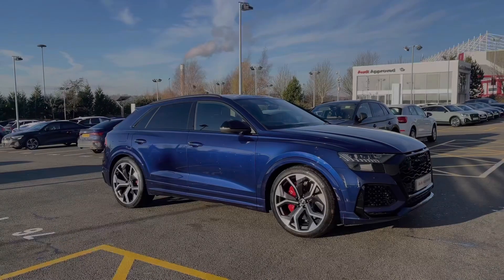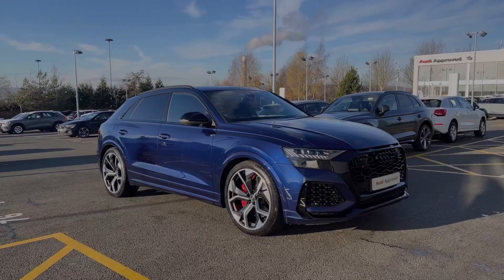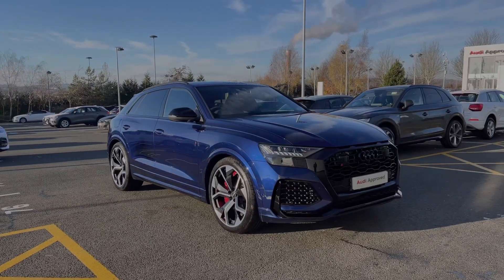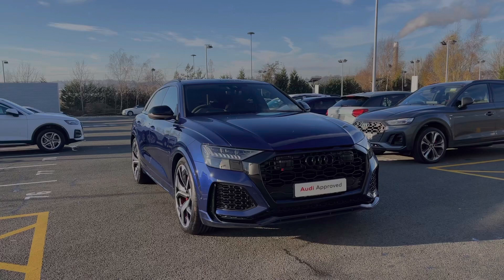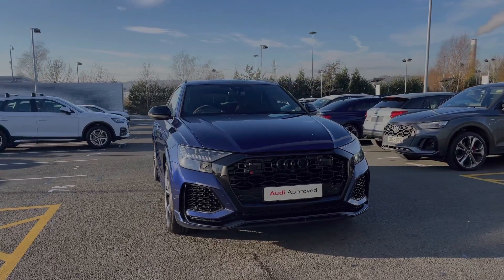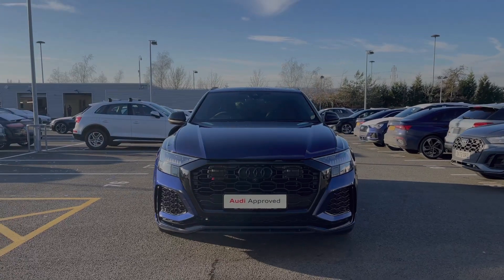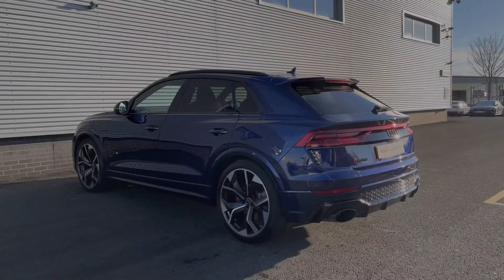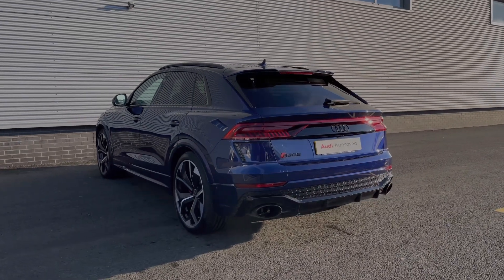Hello, my name is Ben from Stoke Audi and today I'm going to be talking you around this Audi approved used vehicle. This is a top of the line Audi RS Q8 Vorsprung, finished in the upgraded Novara Blue metallic paint. The car features a 4-litre V8 engine producing 600 PS, getting you from 0 to 62 miles an hour in as little as 3.8 seconds. This is a 2022 model with just over 340 miles on the clock.